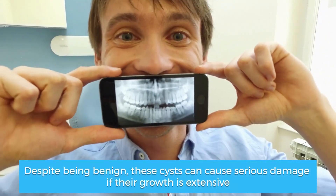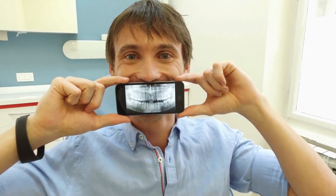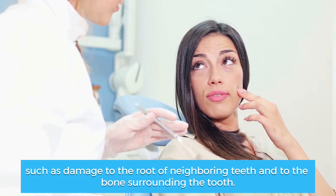Despite being benign, these cysts can cause serious damage if their growth is extensive, such as damage to the root of neighboring teeth and to the bone surrounding the tooth.